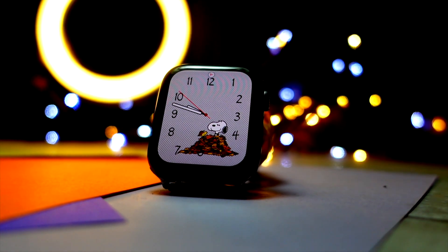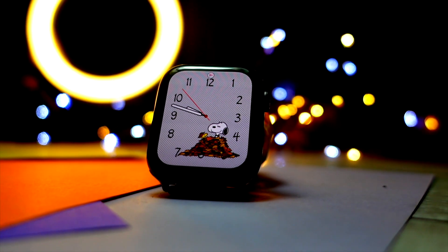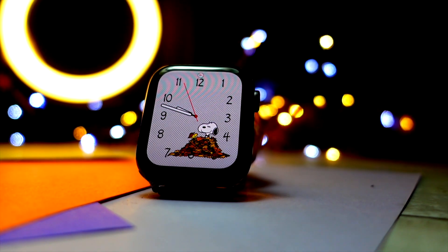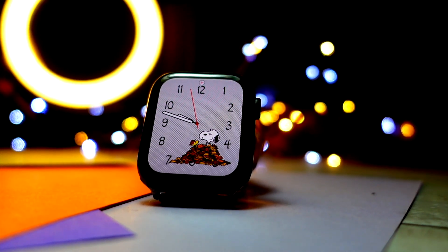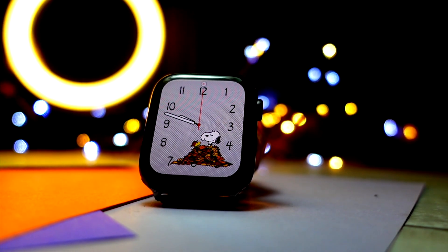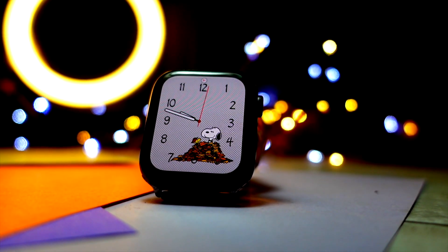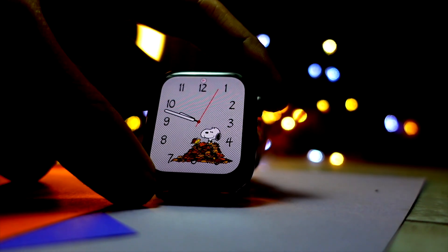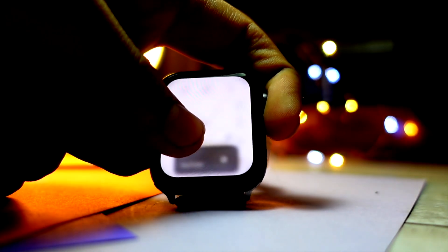The WatchOS 10 public beta 1 is finally here. The number one question you have as soon as you clicked on this video is: should I install it on my watch? Watch this video till the end and you will know the answer. Let's start with the new features of WatchOS 10.